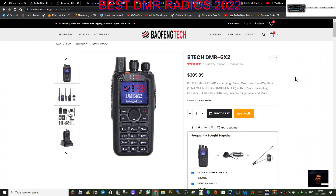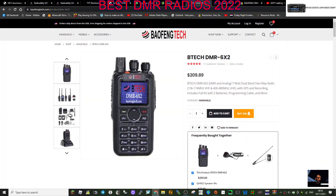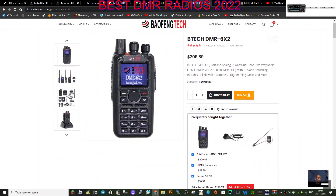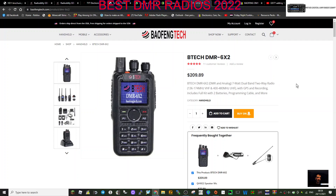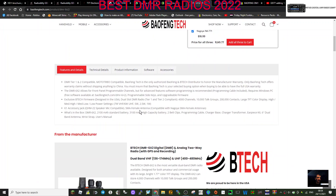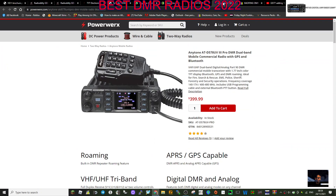I've never used this one, but the BTEC DMR has 100,000 contacts and is similar to the AnyTone radios. It's not one I've seen very often in the UK, but in the USA these are used quite a lot. The BTEC DMR 6x2 is VHF/UHF with GPS, and it says 200,000 contacts - so that's got to be good.